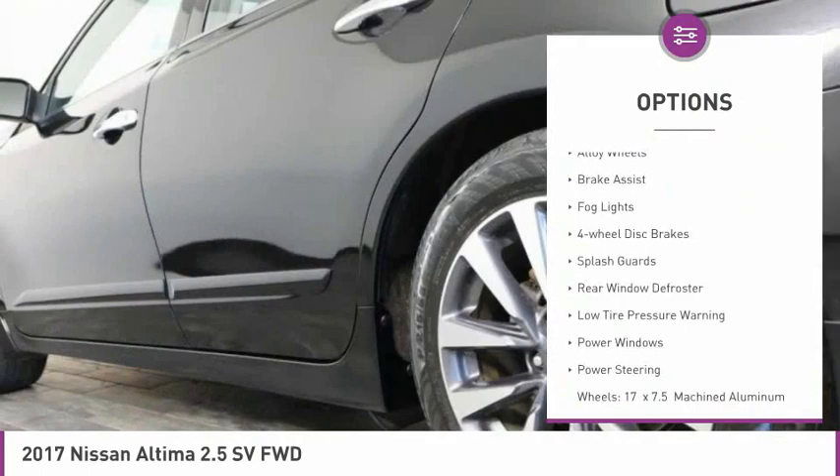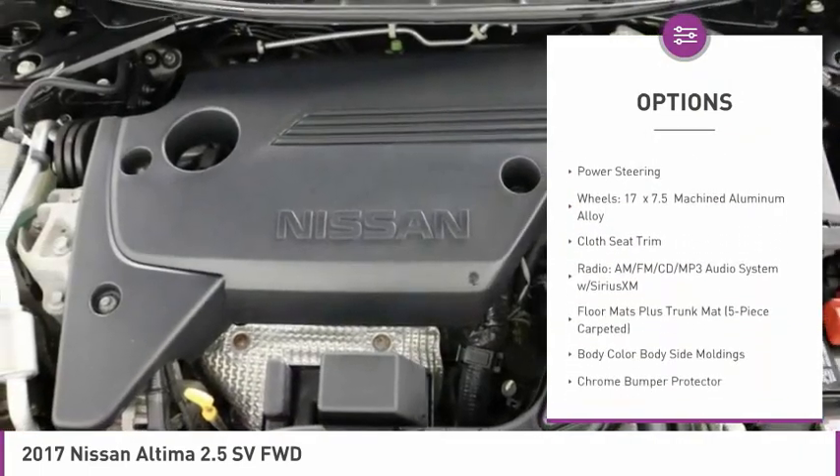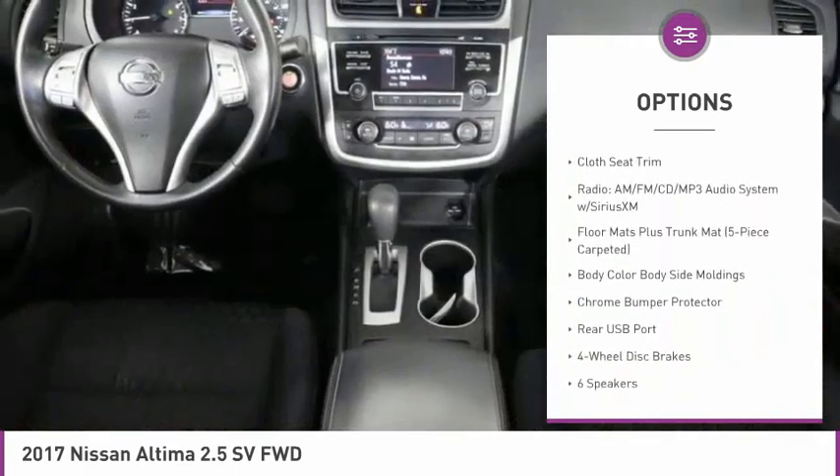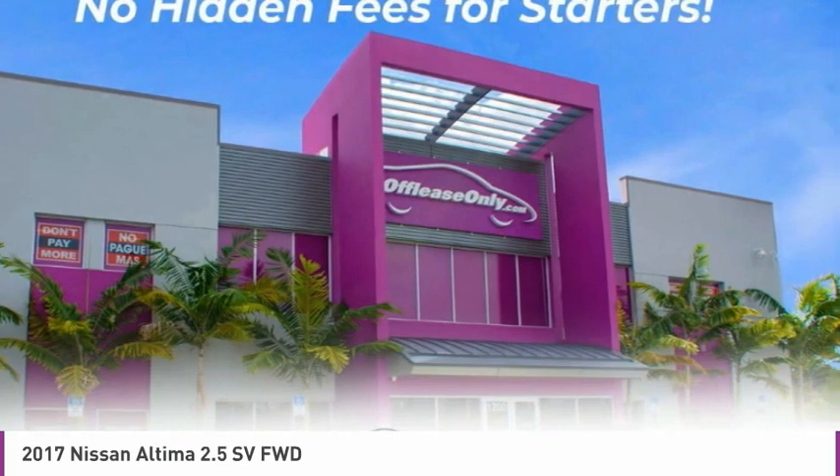Electronic stability control, alloy wheels, brake assist, fog lights, four-wheel disc brakes, splash guards, rear window defroster, low tire pressure warning, power windows, power steering.